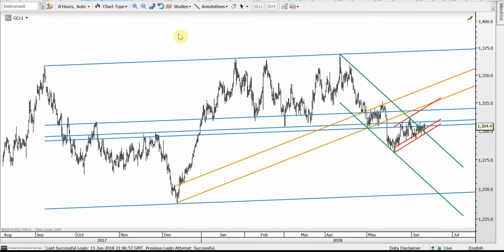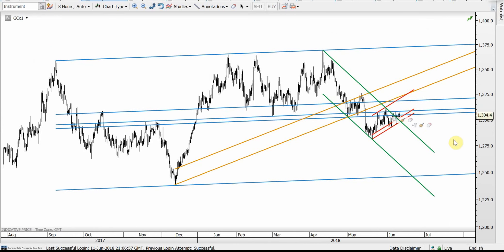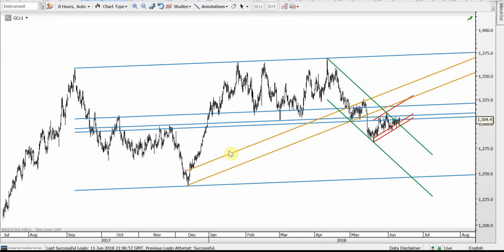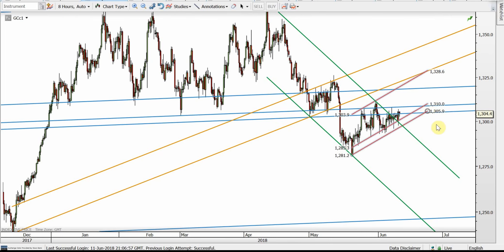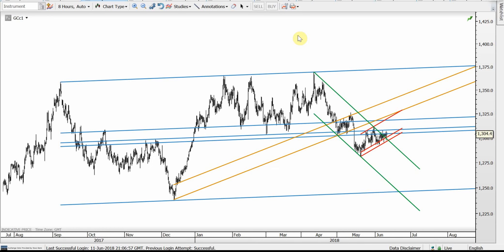This is gold. It's very much stuck within the red channel — it's breaking the green channel at the moment, but stuck because of the blue level resistance, not going anywhere despite trying. If it can break up, there's the red resistance and the orange resistance at 1,325. However, if the red channel breaks down — which looks like a bear flag — we may see gold around 1,250, which wouldn't be good for any of the precious metals. That's all for today, thank you very much.